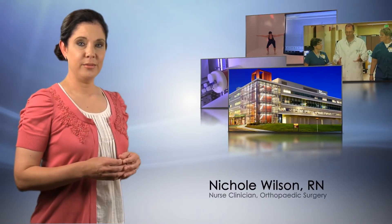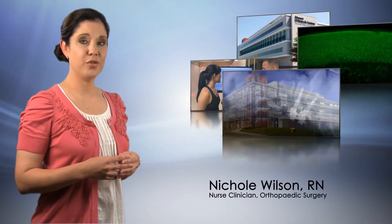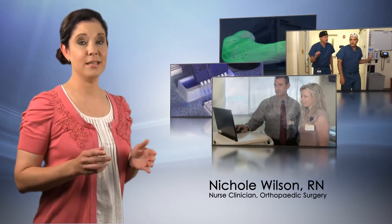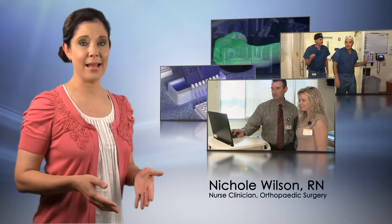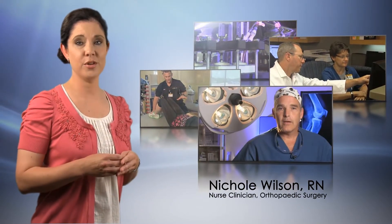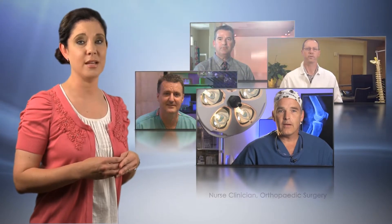At the Missouri Orthopedic Institute, we're developing the next generation of treatments to improve the way you move. Not only does the Institute provide a full range of care inside, but our physicians are working with leading scientists outside, across the University of Missouri campus to develop new technologies that go beyond restoring health.